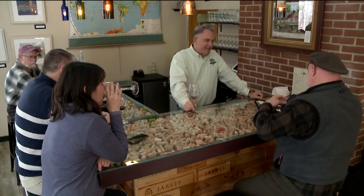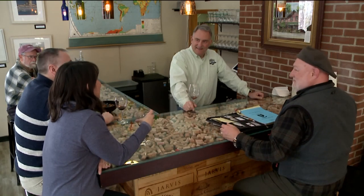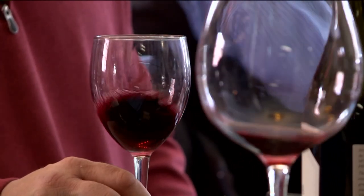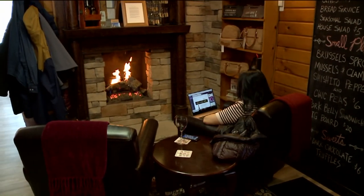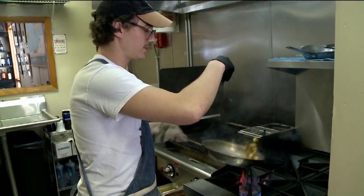At our old store, we always did wine tastings on the weekends — themed wine tastings — and they were hugely popular. Then we would go out to have something to eat afterwards. So we decided, if we had someplace where people could eat, they'd stay. After four years, we found the right chef that we've known since he was in diapers.